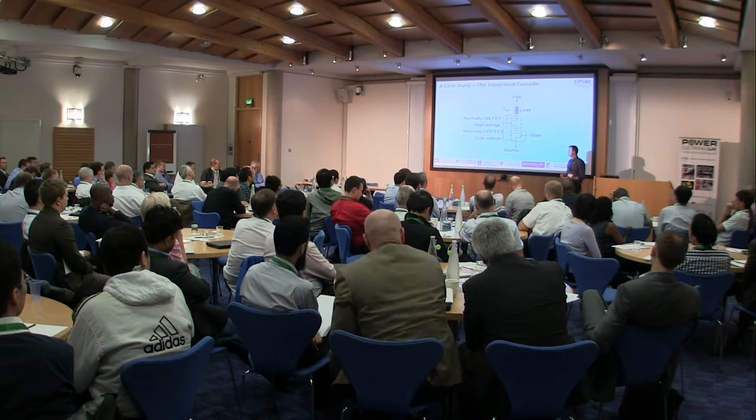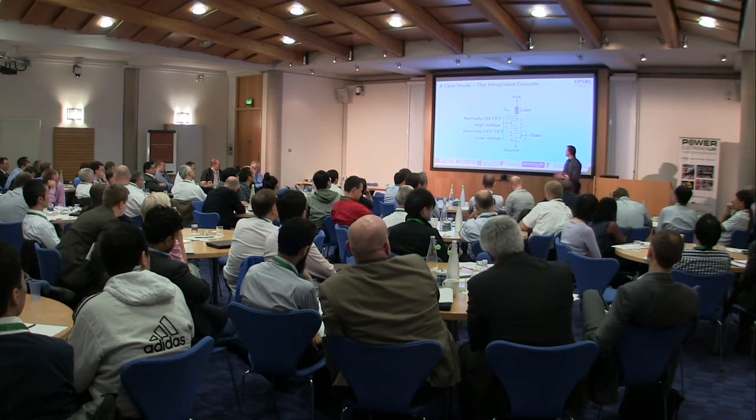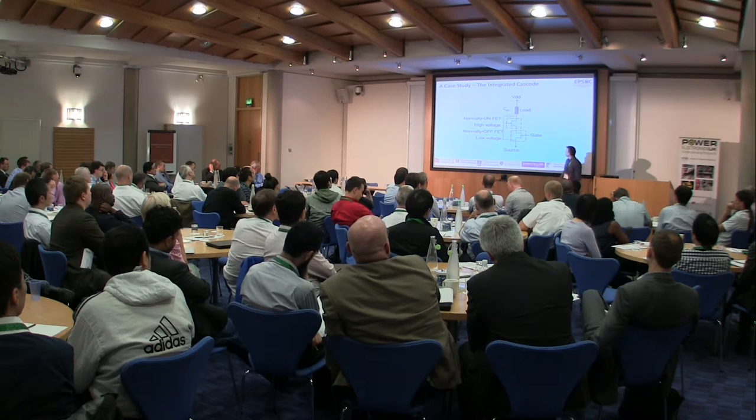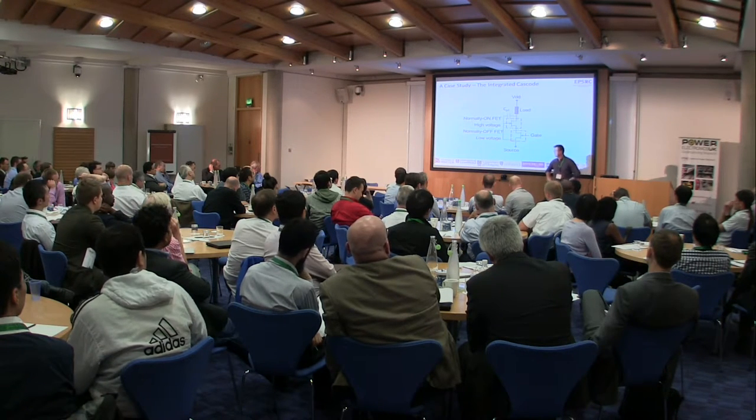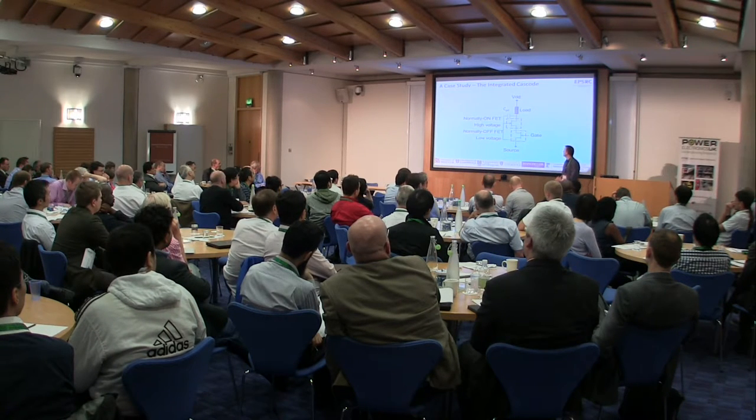We're likely to have some workshops running in November or December time for one day, aligning with iPower and other power projects, conferences or meetings going on in the UK. I thought it useful to highlight some of the things that we're actually looking at and addressing as part of the project right now.